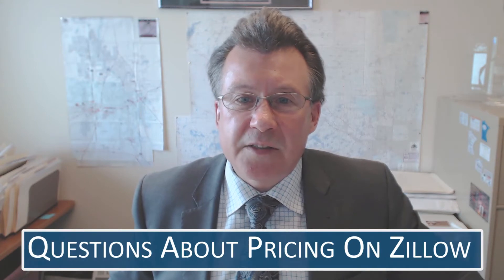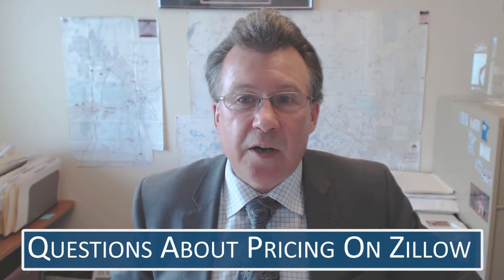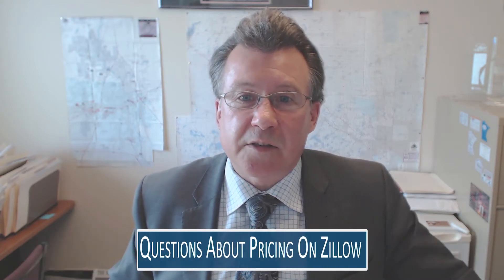Hi, Chris Hough. Welcome back to our video blog. We've had a lot of questions about pricing on Zillow, so today we're going to talk about how inaccurate Zillow pricing is.